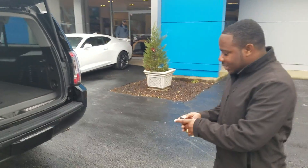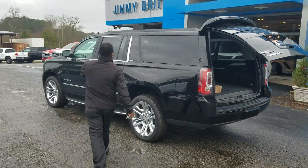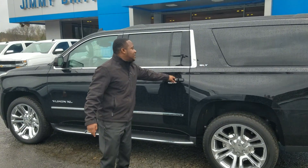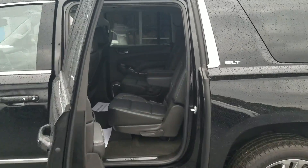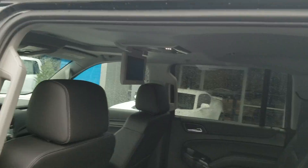This bad boy also has perhaps one of the best things that parents on a whole need. It has that captain's chair for the second row, so when you have them kids and you're going on the long road trips, you won't have to worry about them fighting. And it has that rear DVD player, so we can watch SpongeBob.